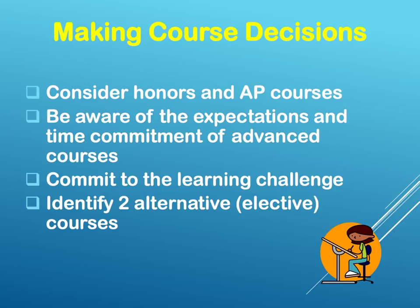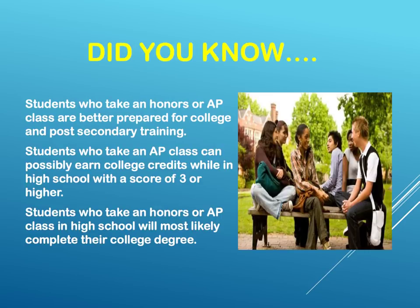We want to help you with making good course decisions. Consider honors and AP courses. Be aware of the expectations and time commitment of advanced courses, and make sure that you commit to the learning challenge. Identify at least two alternative elective courses. Students who take an honors or AP class are better prepared for college and post-secondary training. Students who take an AP class can possibly earn college credits while in high school with a score of three or higher. Students who take an honors or AP class in high school will most likely complete their college degree.